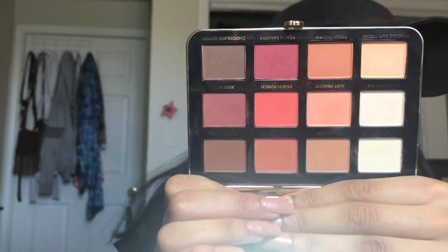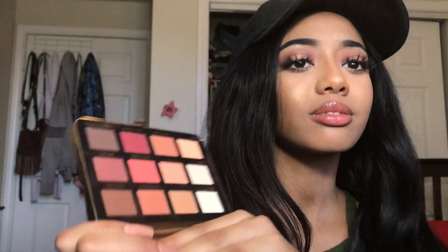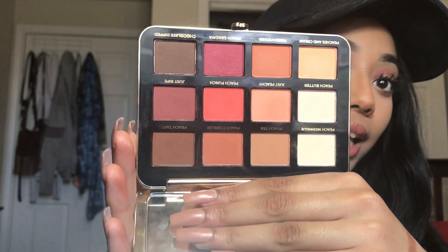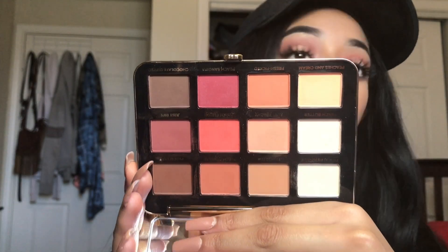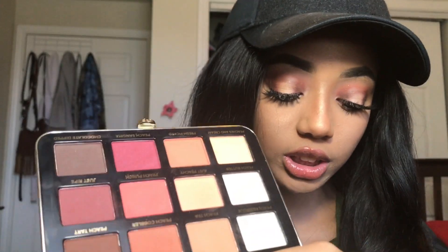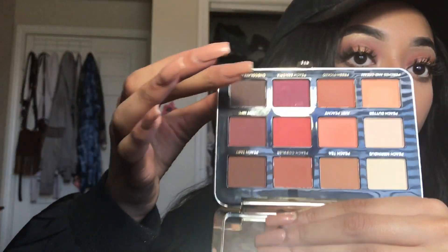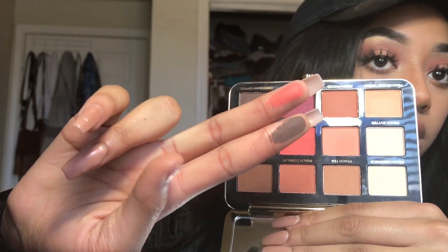For my birthday, I got the Too Faced Just Peachy Matte Palette. I really do want to thank myself for getting it — I bought this for myself. Yes, I'm one of those people that gets a birthday gift for themselves. Do you see how pretty it is? The colors in here are absolutely gorgeous. There's the most prettiest peaches ever. I really feel like this palette is a lot more peachy than the first Peach Palette that came out. These are all mattes and they're all pigmented. I'm going to give you guys a couple of swatches. It is so pigmented — you see how pigmented these are? And this retails for $45.